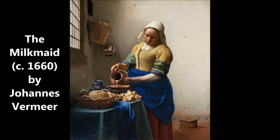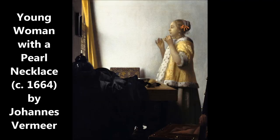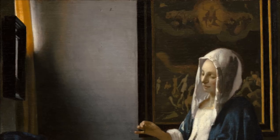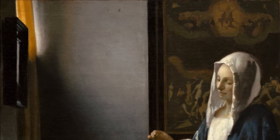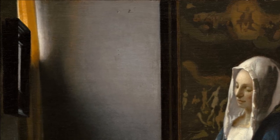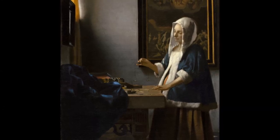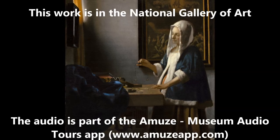Vermeer was a perfectionist and took months to complete a single painting. He could incorporate the subtle effects of light like no one else. Just look at his painstaking efforts to create the correct shading on the back wall. It is this perfection that makes his works so peaceful and calming. You just get the feeling that nothing should be changed here to make it better.